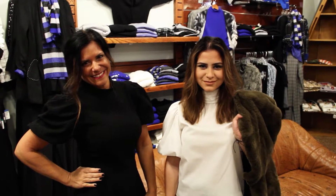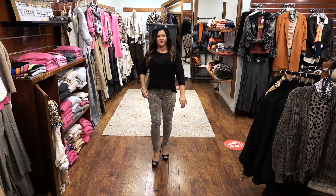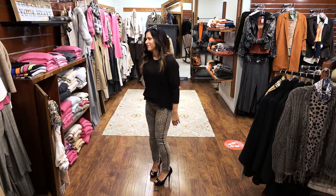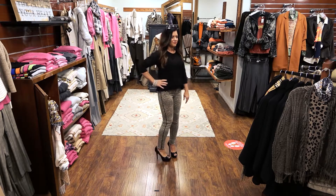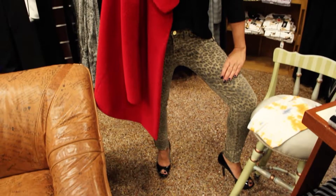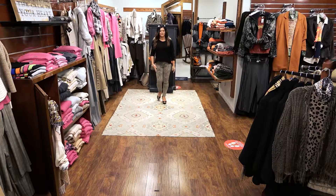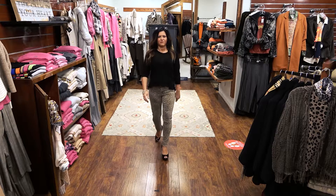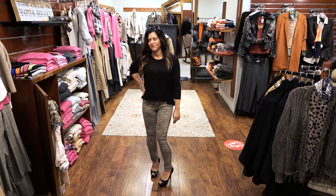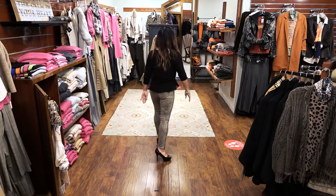Starting us off today is Jackie Rivette. She is the mother to Jonathan, who is a sophomore at Central Catholic. Jackie pairs the peplum black top by Wilt with leopard jeans by Frame. The black top has a shorter flared bottom and tapered banded sleeves. The hip-hugging Frame jeans are accented with a camel leather stripe along the side of the legs and pockets.